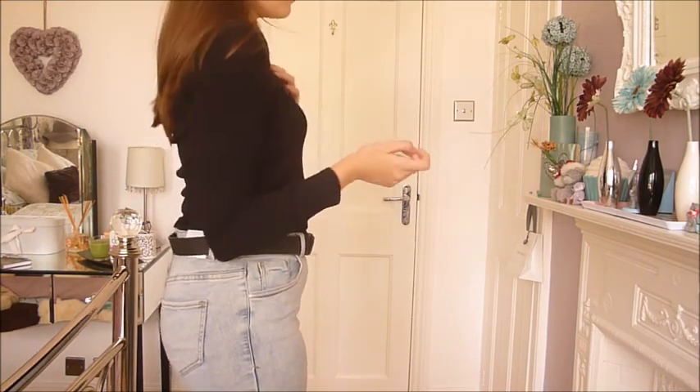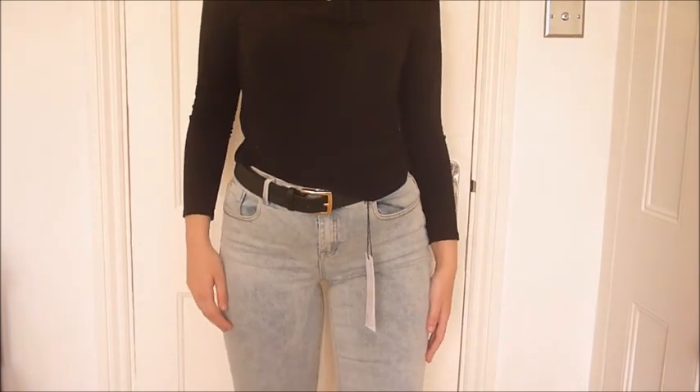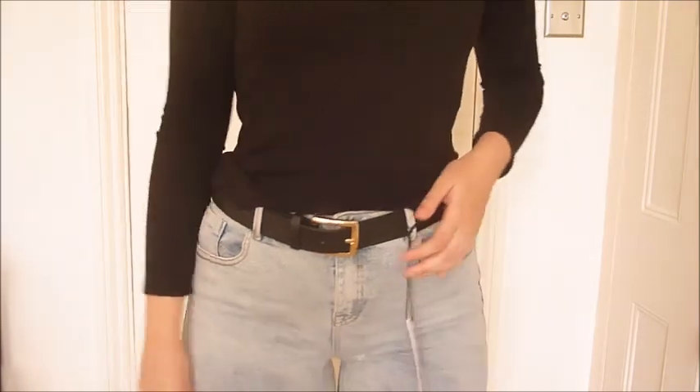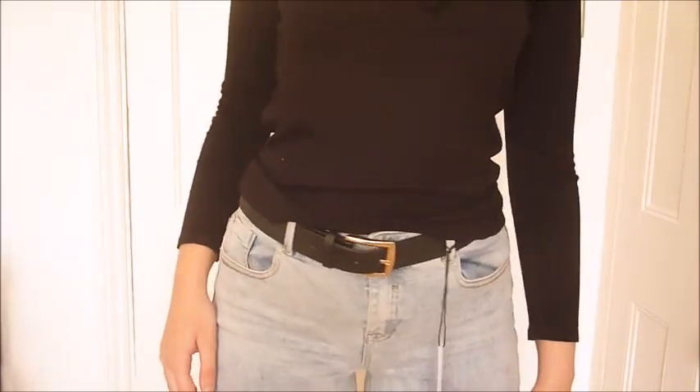Last but not least we have the jeans and the belt. I absolutely love this colour combo — the lighter wash denim with the belt is just amazing, and I love a cinched-in waist. I'm actually really happy with everything I've bought. I'm not too sure about that turtleneck, but everything else I'm definitely keeping from this haul.